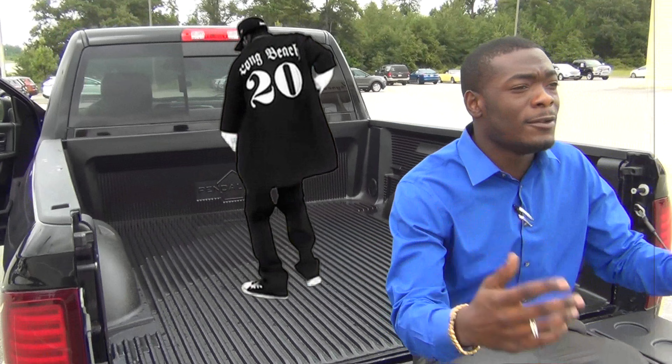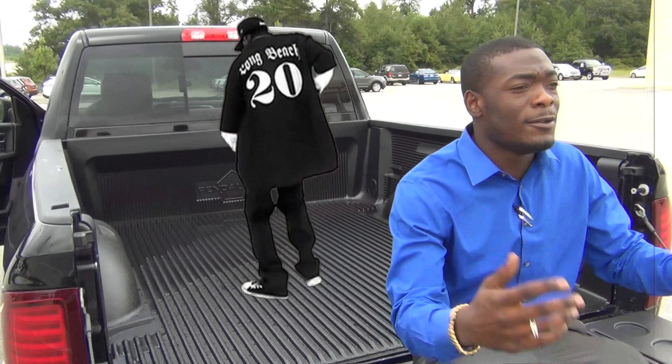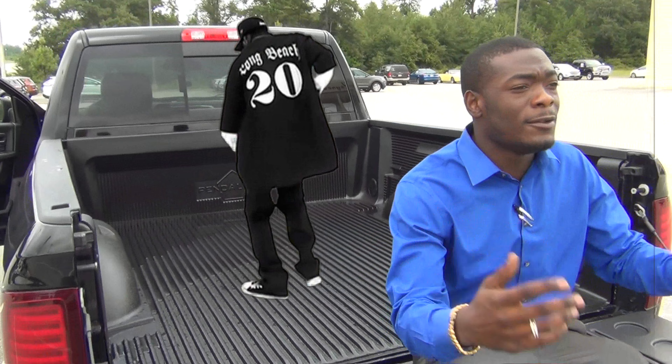My favorite feature about this truck — come on in here, people — is this gear shift. Look at this right here. That's probably the coolest thing I've ever seen before in my life. But anyway, more about this truck.